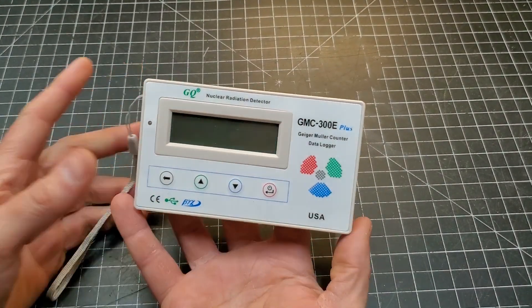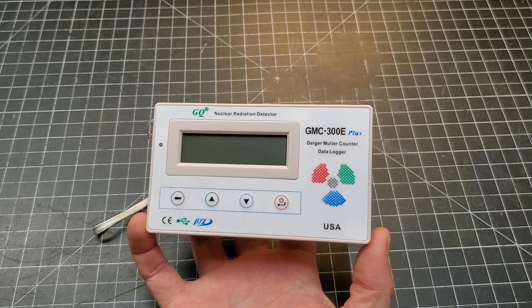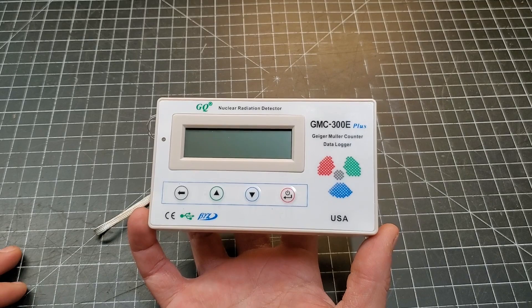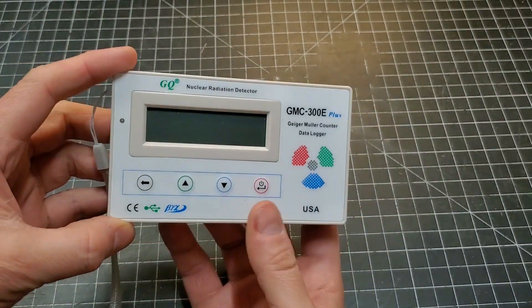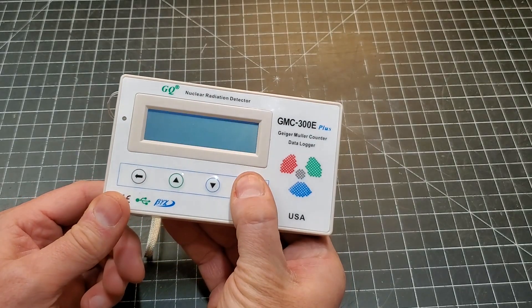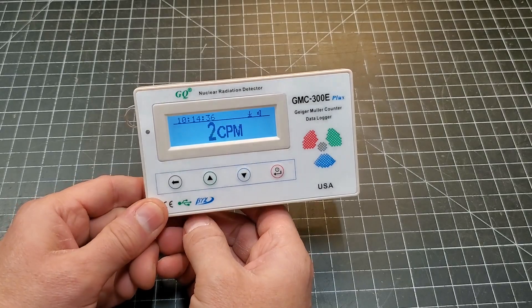Here is my little tiny Geiger counter. This is not a professional unit — it only measures beta, gamma, and X-rays, no alpha particles — but it mostly gets the job done and it's pretty affordable at under $100. It has a real Geiger-Mueller tube inside it. For the sake of this video, I'm only going to be doing measurements in counts per minute.